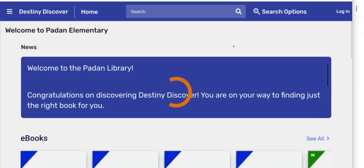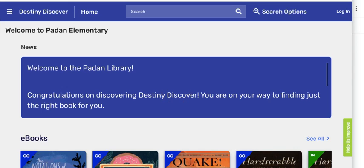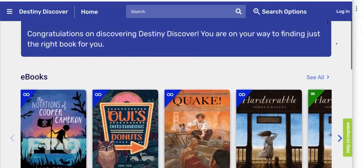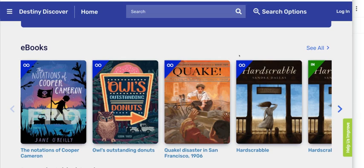You're probably already signed in on your computer anyway, so you may not have to enter your password or all that information. If you scroll down, you'll see a message I have for everybody that comes to the Destiny site — you can read that if you want.